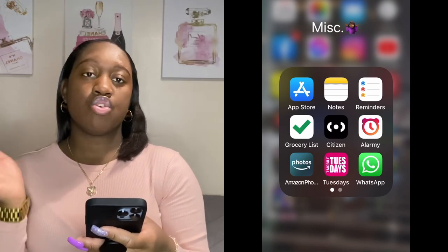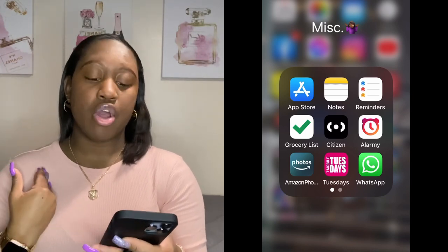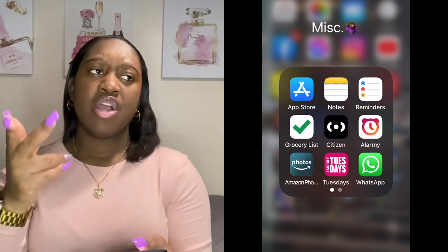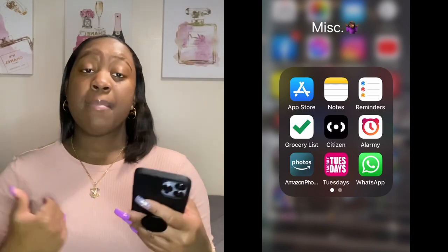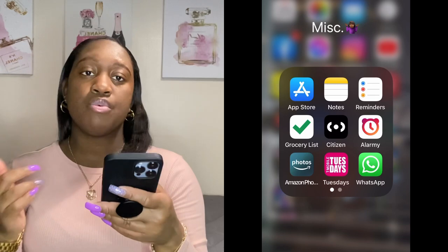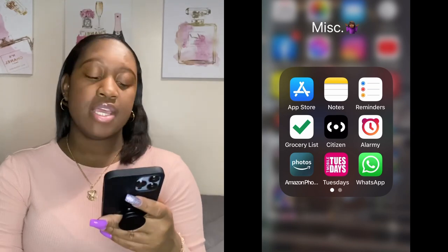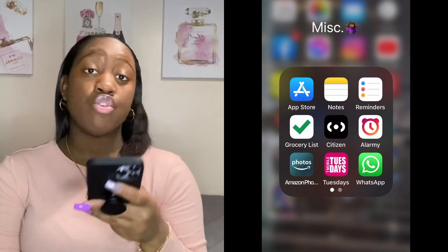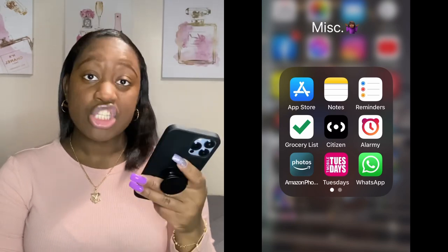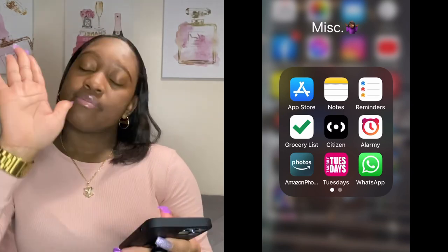Then I got the Amazon Photos app — it creates a slideshow on my TV of my pictures. You add your photos and when the TV is idle, a slideshow comes up. I got the T-Mobile Tuesdays app for deals as a T-Mobile customer. And I got WhatsApp — every Caribbean parent uses WhatsApp. Even though y'all got my phone number you could just text me, but y'all want to write me on WhatsApp.